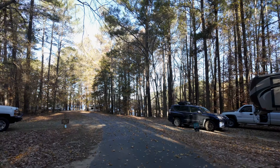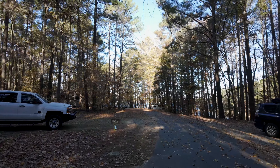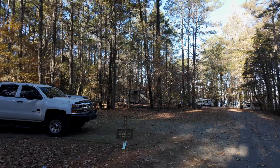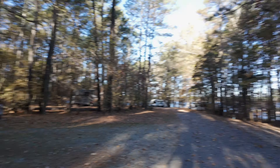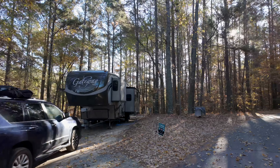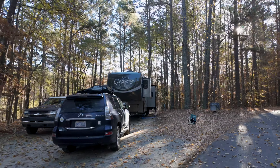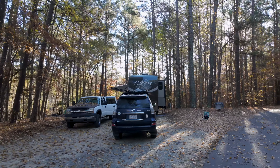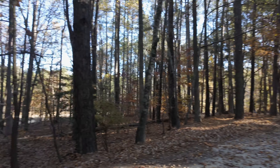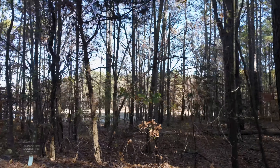This is site B31, a duplex site again — deep and wide. So this is another duplex site, which would be $60 instead of $30. Still pretty reasonable. And that is B33.